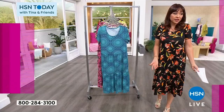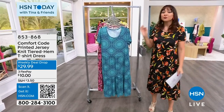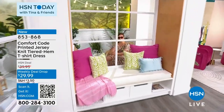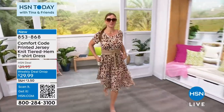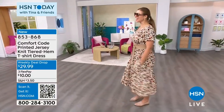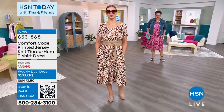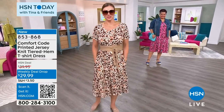I wore this dress at the top of the hour and everybody started buying it, so let's do the full presentation. It's from Comfort Code — the same softness and luxury we love in their loungewear and pajamas, now something you can wear out and about. It's a printed jersey knit, tiered hem, t-shirt dress — easy one and done. Dogmara has it belted, and it has pockets! The one she's wearing is called the leopard, and she's in a medium.